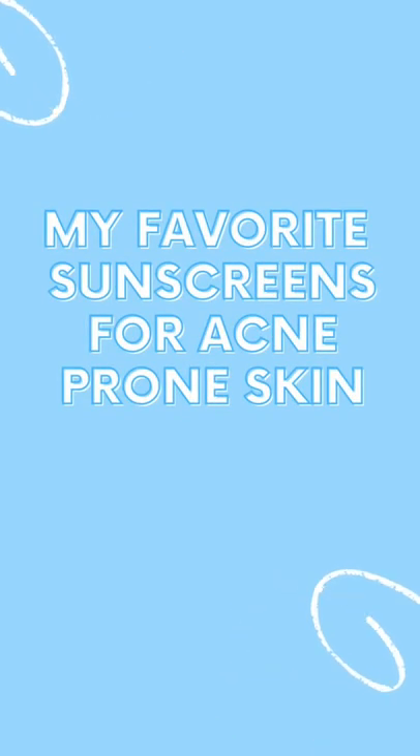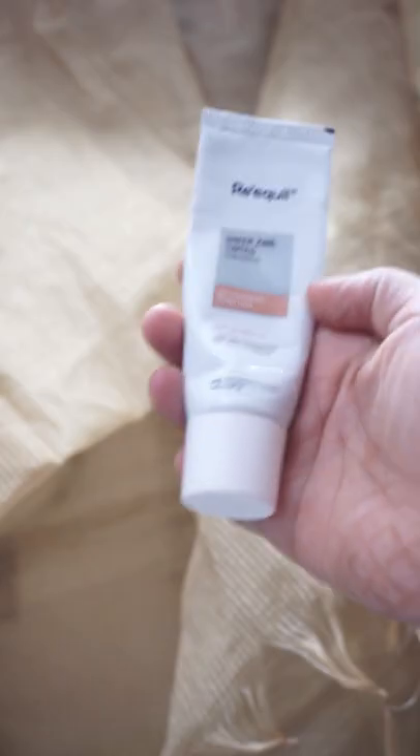Hello, here are my few favorite sunscreens for acne-prone skin which you can buy from Flipkart.